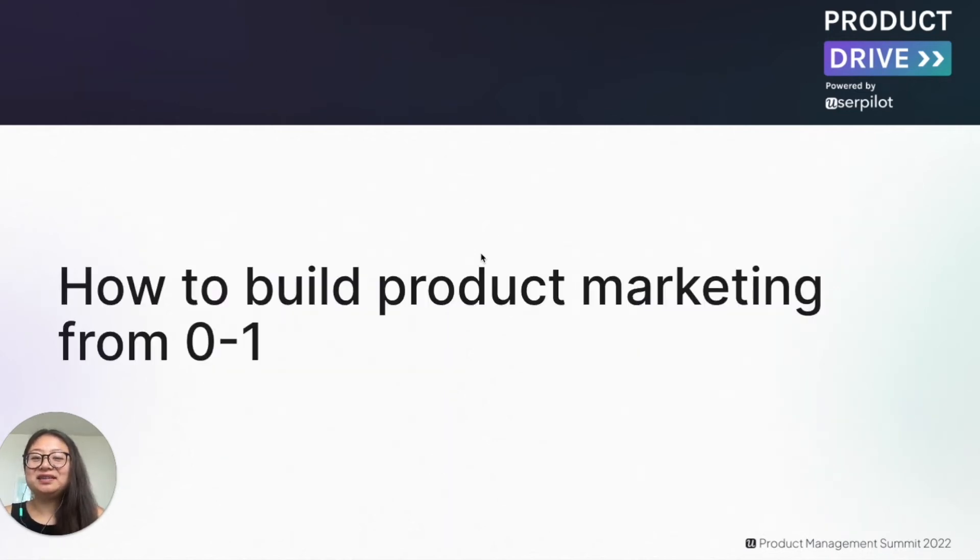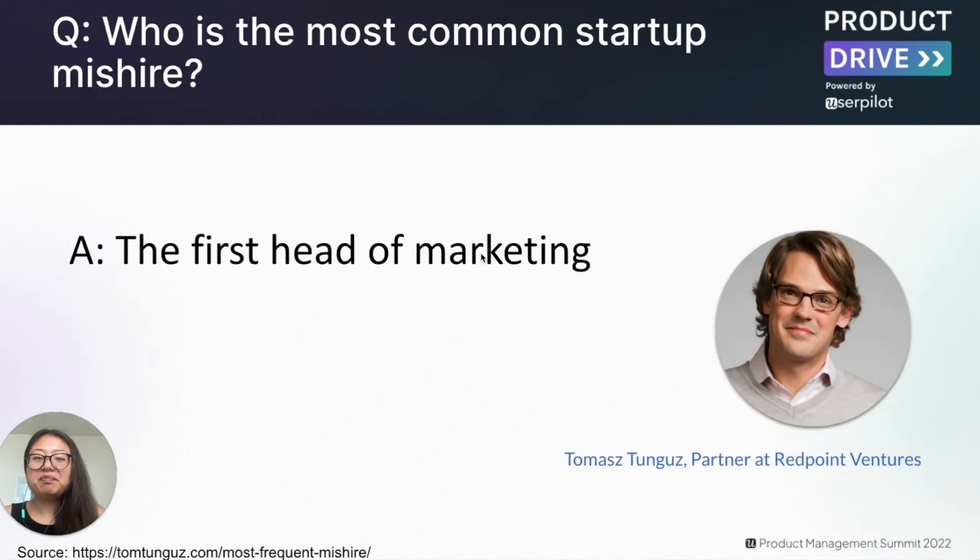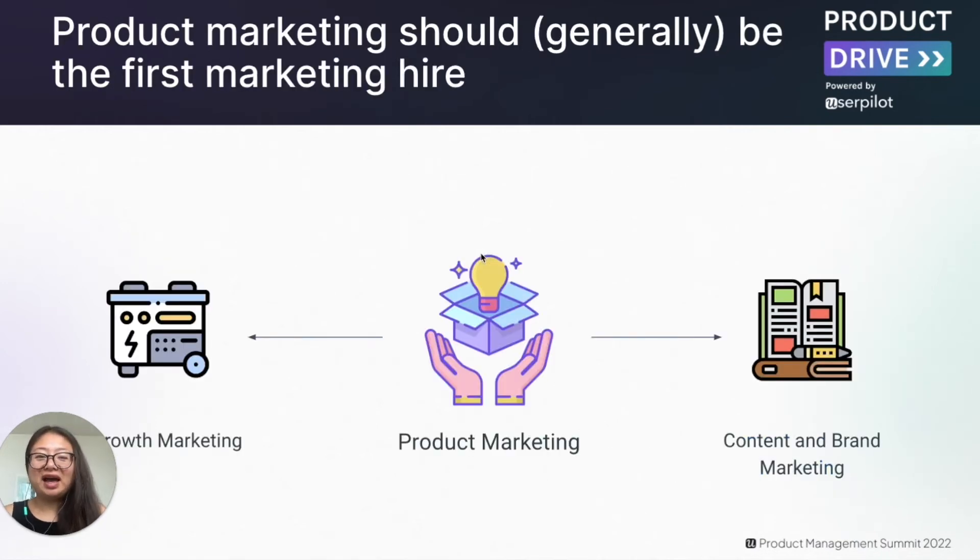Now let's talk about how you can actually build a product marketing team. Hiring the first head of marketing is extremely challenging. There's a quote from Thomas Tonguz, a partner at Redpoint Ventures, who mentioned that the most common startup mis-hire is actually the first head of marketing. The reason many marketing hires fail is because the business doesn't hire the right expertise at the right time. Many founders seek a growth marketer first — it seems natural because after achieving product market fit, it's a natural time to scale lead generation. But this could be a mistake.